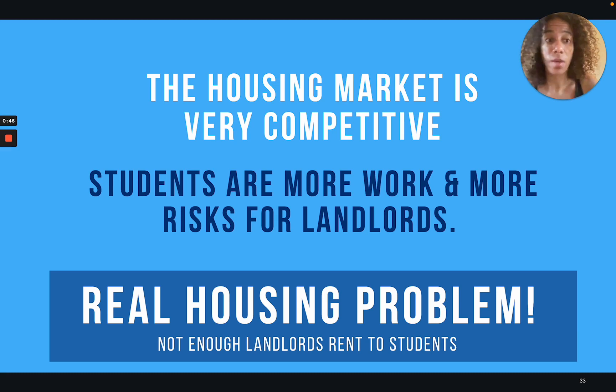Here is the problem we're solving. The housing market is very competitive — it's very hard for everybody to find housing, even more so for students. Students are just more work and more risk for landlords. They don't have income, so we just don't have enough landlords renting to students.